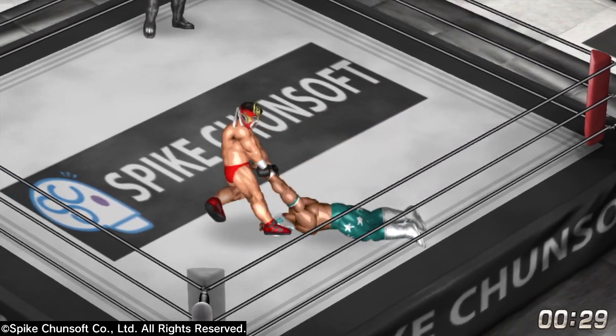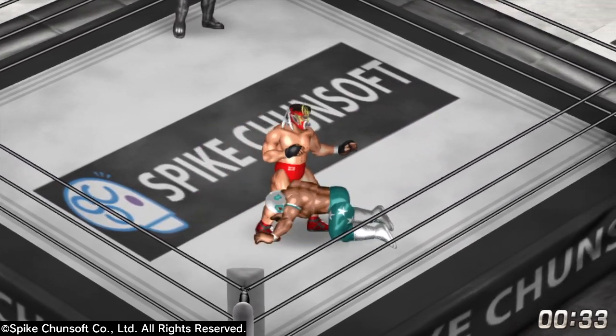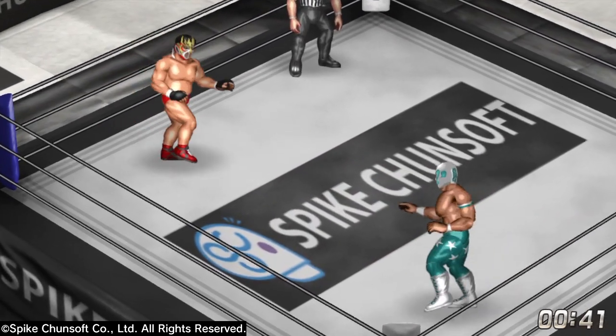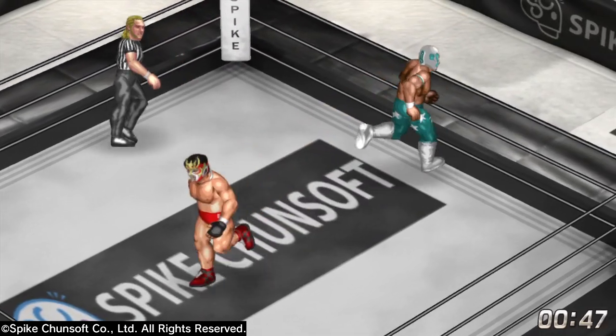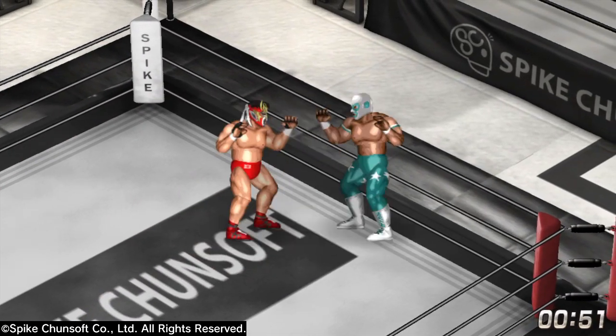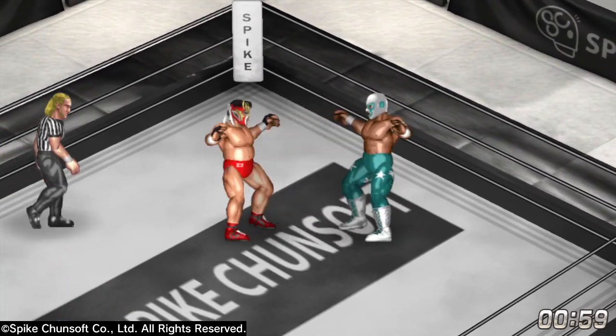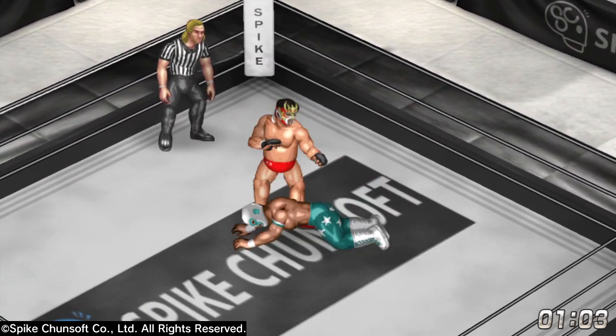This is going to be an interesting contrast in styles. Mr. Amazing is 6'7", 260 pounds, he comes from Washington DC. He's a big strong individual, an 80's style brawler and a power wrestler.